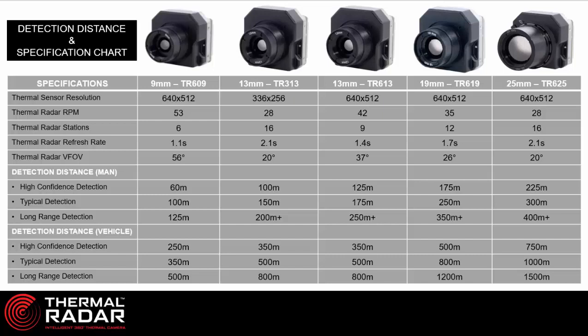If I have a site that's not a very large property, I might want to go with a 9mm thermal radar because the vertical field of view is significant and I don't need a lot of distance. If I have a very large property and want to see far out — 300, 400, or 500 meters away — then I would want to use my 19mm or 25mm thermal radar.